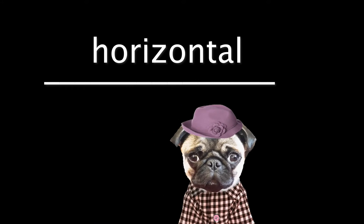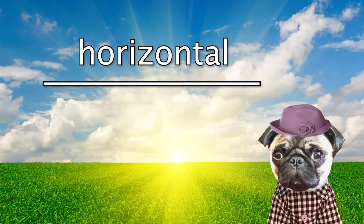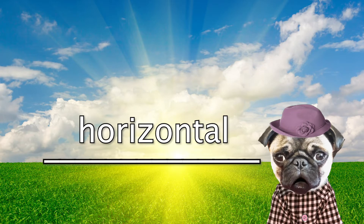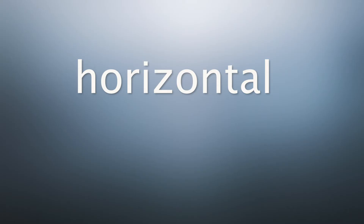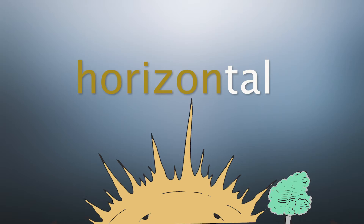A horizontal line is a line that goes left to right across the page, kind of like east to west. The horizon is where the sky and the land meet. The sun sets on the horizon, or horizontal, which is a level line across the sky. When you hear horizontal, think of where the sky and the land meet to make a level line on the horizon.